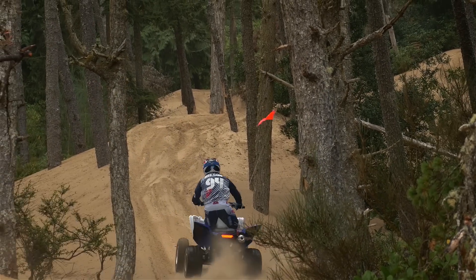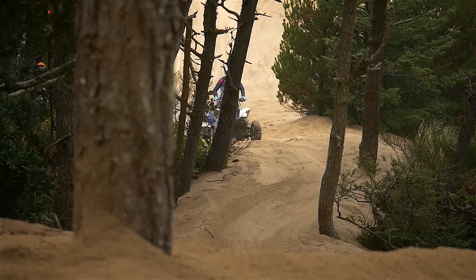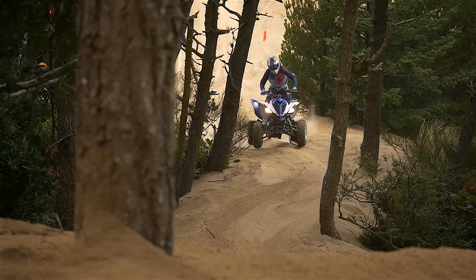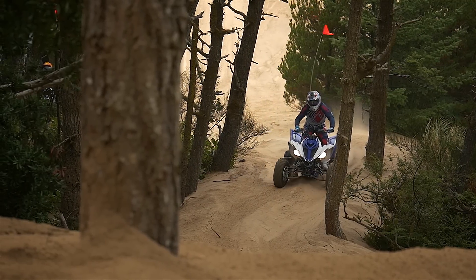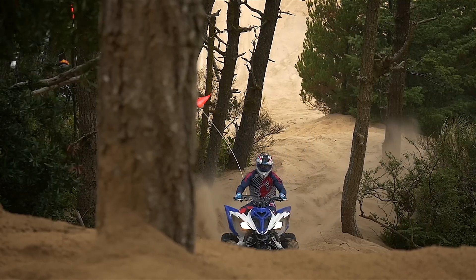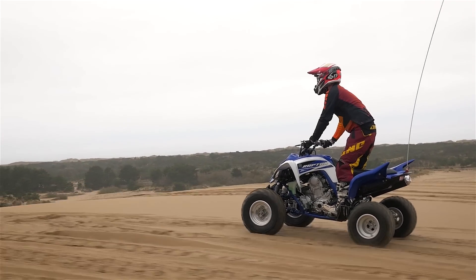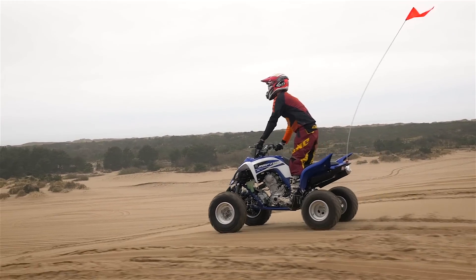Handling the big 700 remains quick and aggressive. There's just a hint of twitchiness at high speeds; however, that's the price you pay for super responsive steering in the tight stuff. As a machine that will see everything from tight woods to high-speed wide-open fields, we think that Yamaha continues to hit the mark, blending quick cornering manners with good high-speed stability.